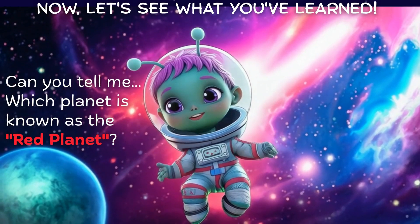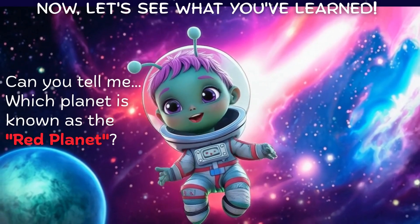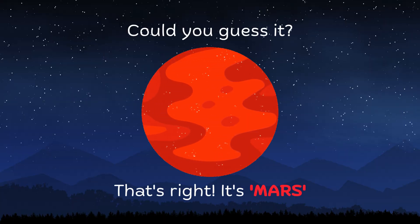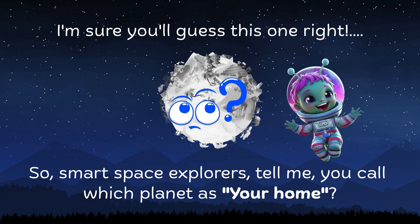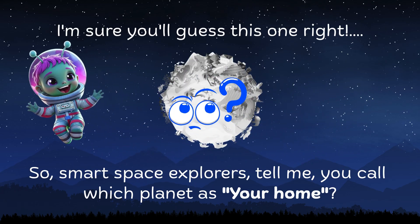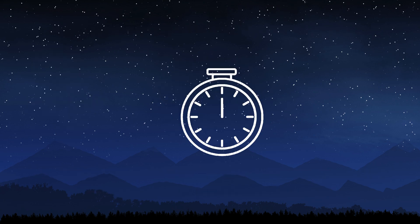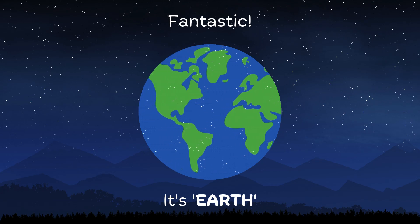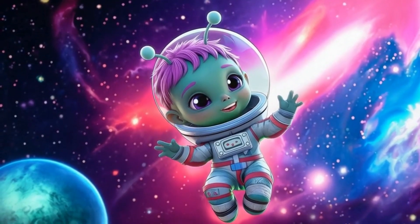Now let's see what you've learned. Can you tell me which planet is known as the Red Planet? Could you guess it? That's right, it's Mars! And so, smart space explorers, tell me — which planet do you call your home? Fantastic — it's Earth!